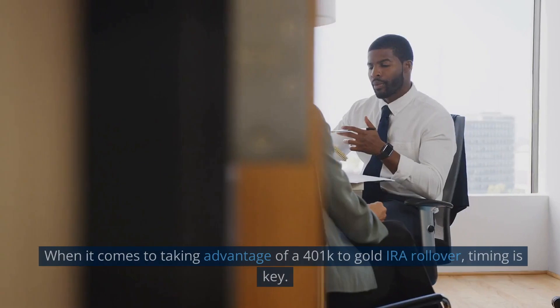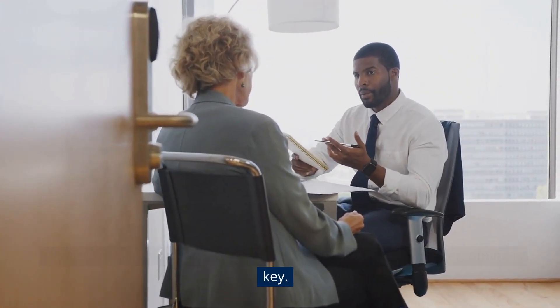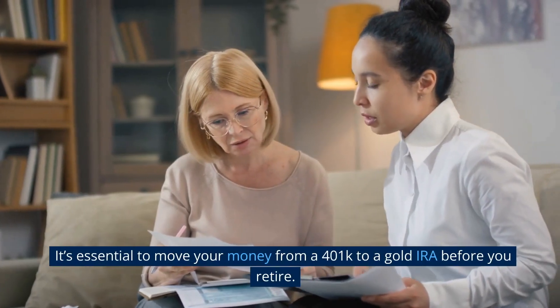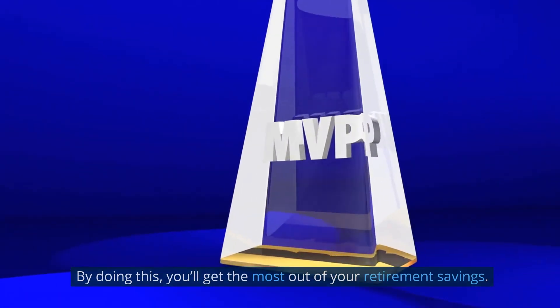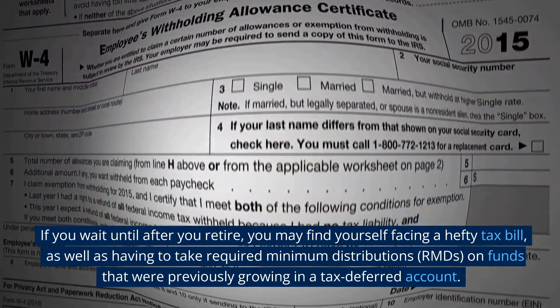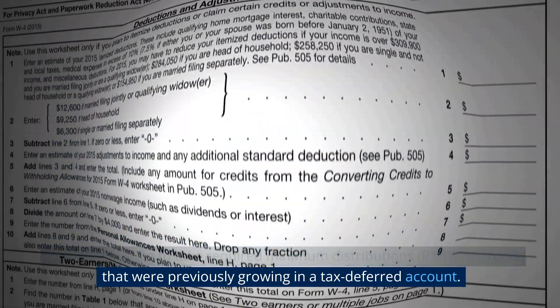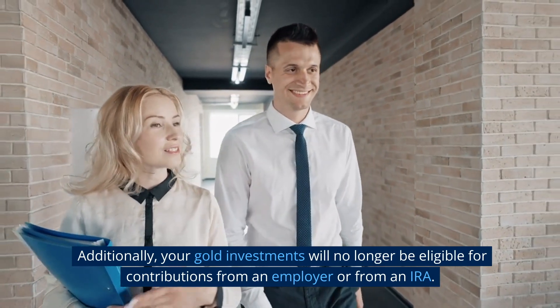Convert before you retire. When it comes to taking advantage of a 401k to gold IRA rollover, timing is key. It's essential to move your money from a 401k to a gold IRA before you retire. By doing this, you'll get the most out of your retirement savings. If you wait until after you retire, you may find yourself facing a hefty tax bill, as well as having to take required minimum distributions (RMDs) on funds that were previously growing in a tax-deferred account. Additionally, your gold investments will no longer be eligible for contributions from an employer or from an IRA.